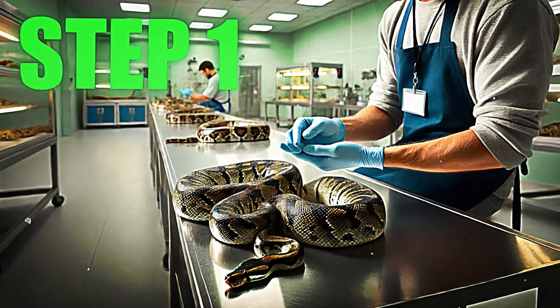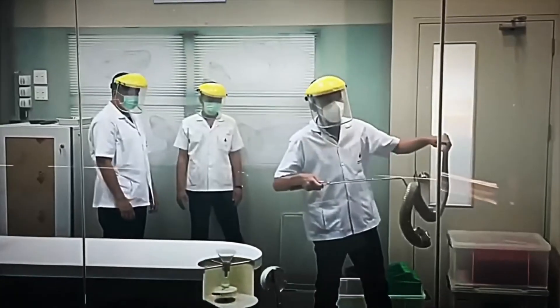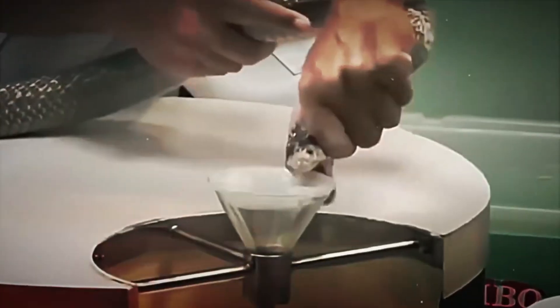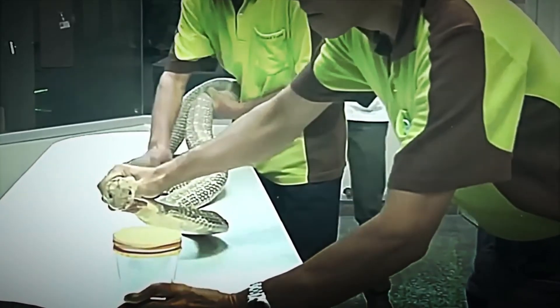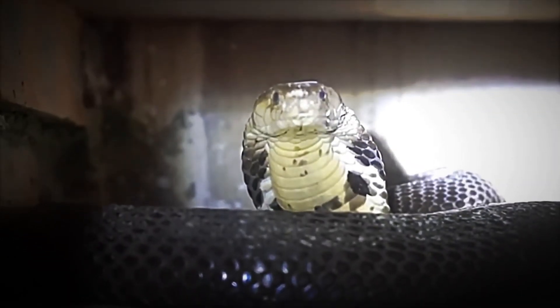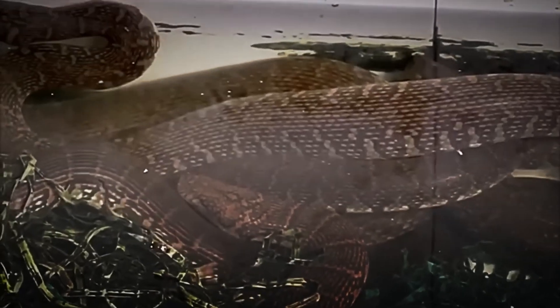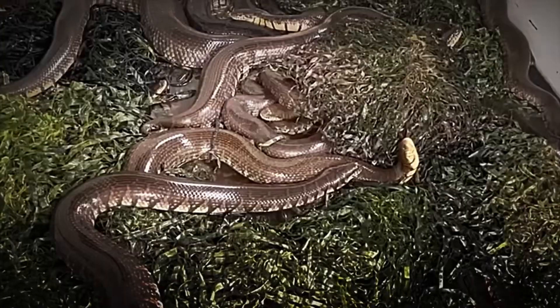Step 1: Infrastructure and Safe Management. Safety is the fundamental pillar in snake handling, and to achieve it, a meticulously planned infrastructure has been designed. Each snake is housed in an individual enclosure, built with sturdy bricks and meshes made of materials such as wood or iron. These enclosures not only prevent any escape attempts, but also minimize the risk of accidents, ensuring that interventions are carried out only when strictly necessary.